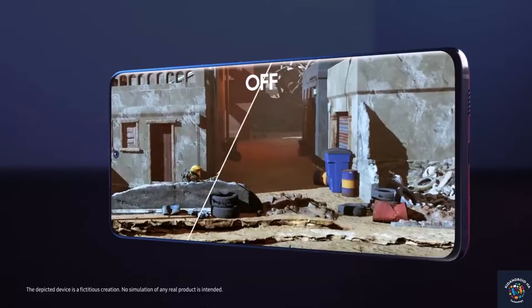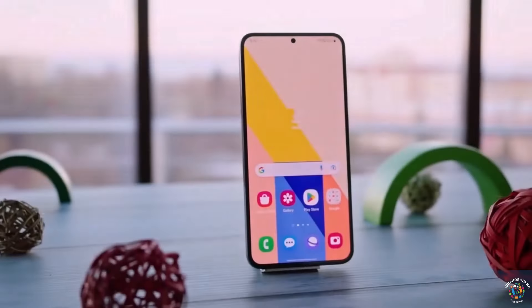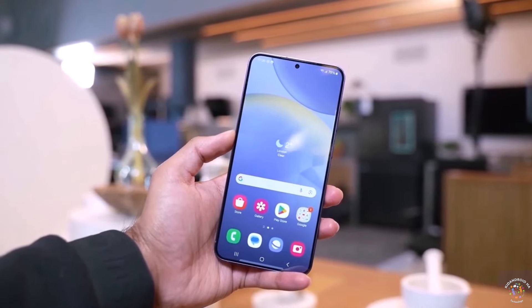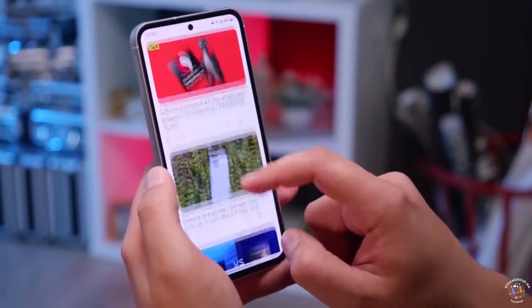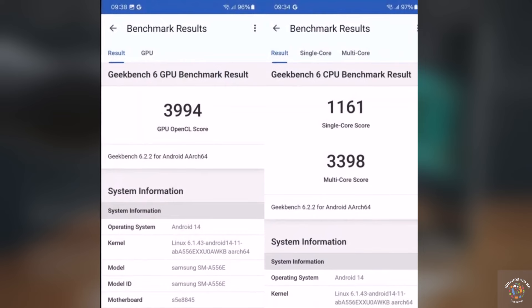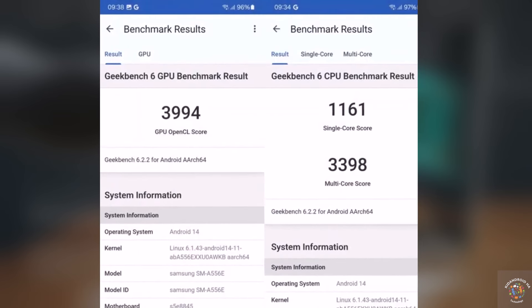The Exynos 1480 boasts an 8-core configuration comprising four Cortex-A78 cores running at 2.75 GHz and four Cortex-A55 cores running at 2.05 GHz. On Geekbench 6, the Samsung Galaxy A55 achieved a single-core score of 1161 points, marking an 18.5% increase over its predecessor.